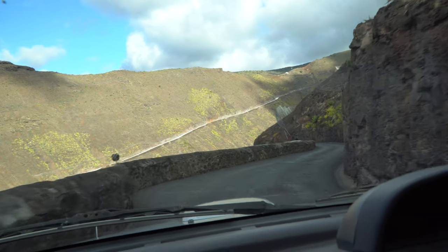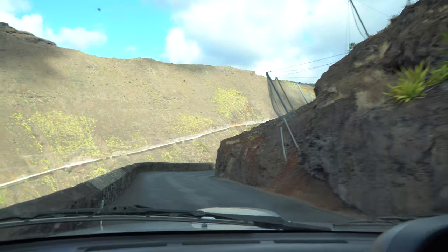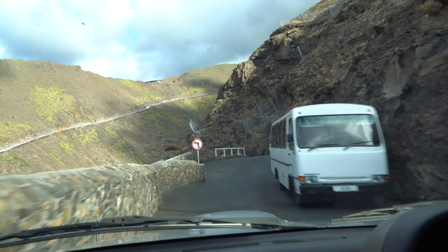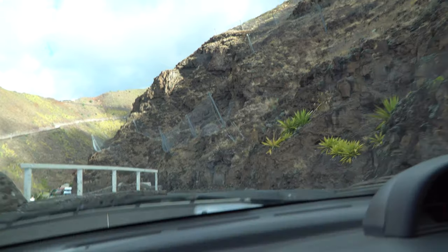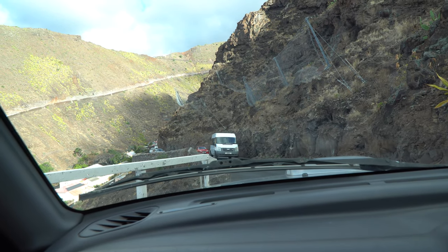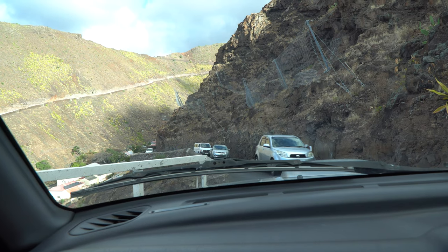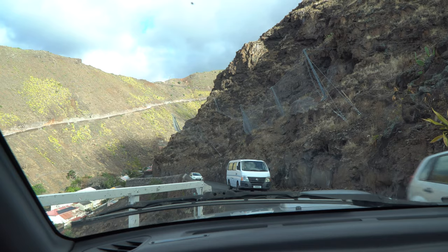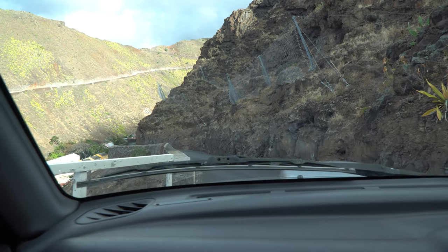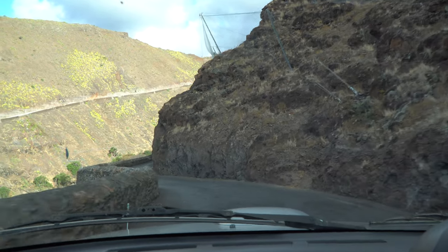Some friends of ours took a taxi up here and started walking down, and a school bus driver offered to take them partway down. We learned that the road only came as far as a certain point at one stage — from there down is a newer part, built from 1881. The road behind us is one-way; you can only come up. I love that kind of history when 1881 is considered the newer part.